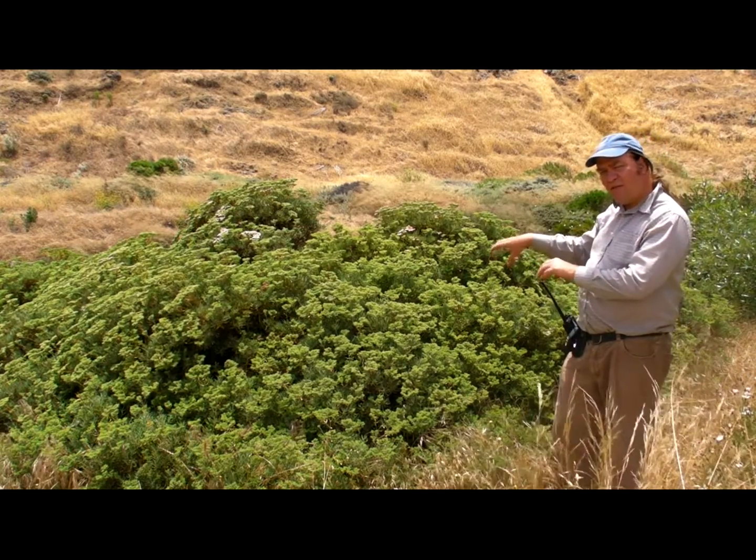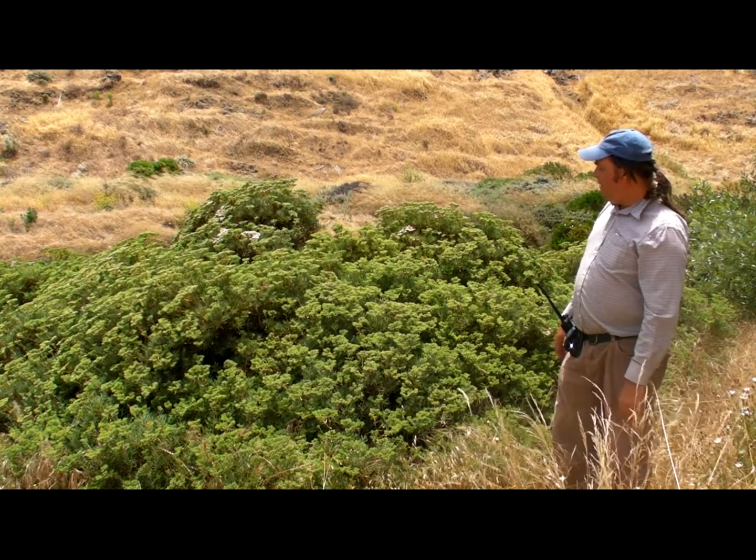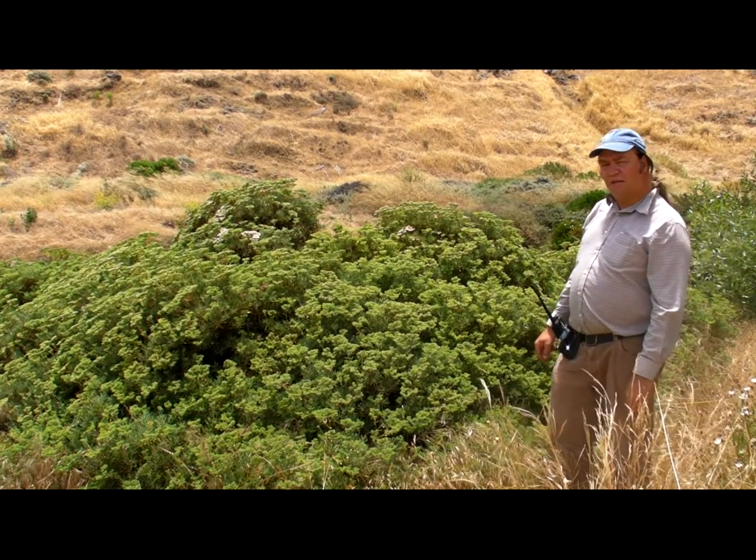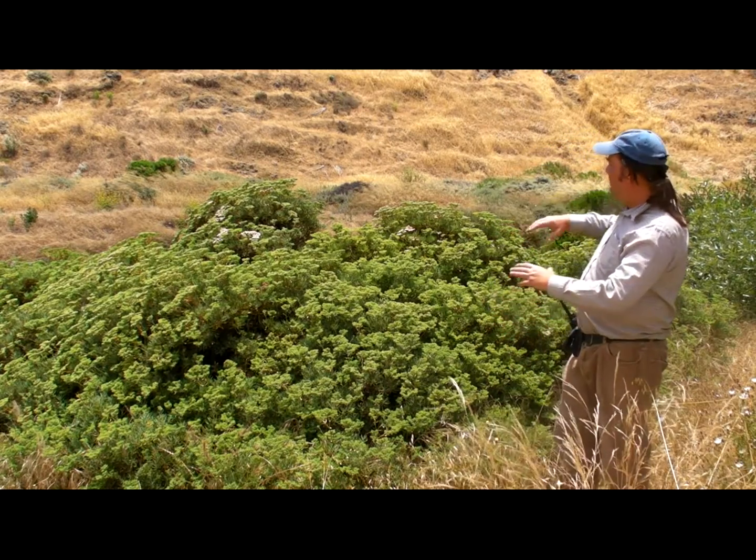In fact, if you look down at the base of this plant, you'll see it has very thick stems. One of the neat things about Eriogonum arborescens, or the Santa Cruz Island buckwheat, is that it forms an interesting mounded shape like this.